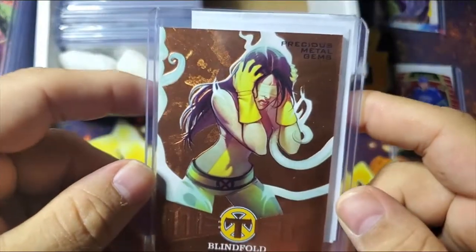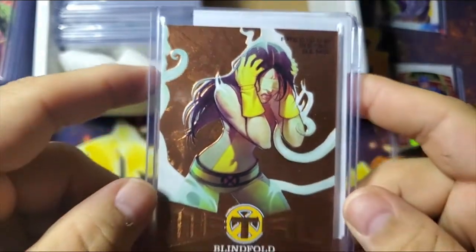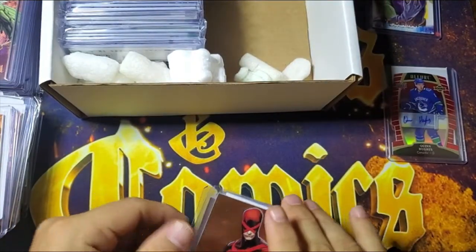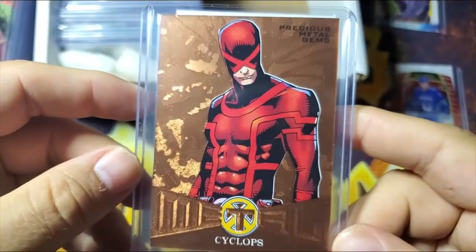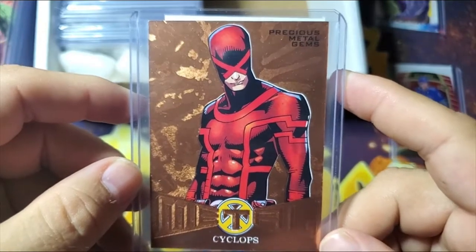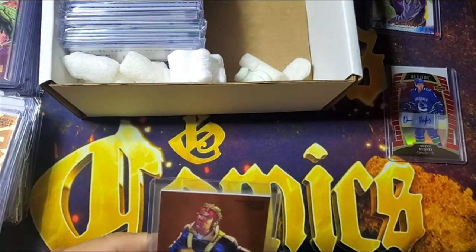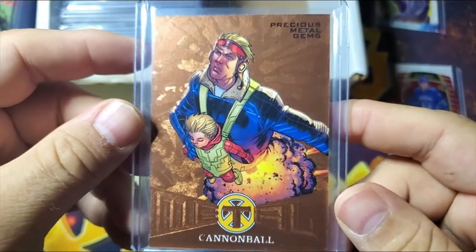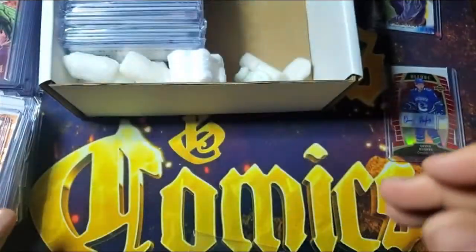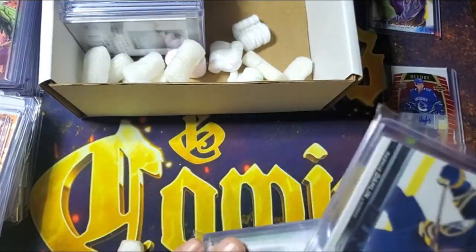Here's Blindfold — the creativity of the name of the characters is sometimes very low, and this is an example of that. Cyclops in one of his many, many different uniforms — they keep redesigning him over and over. I just like the blue original uniform, but there you go. And here is Cannonball. All bronze.